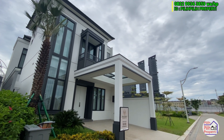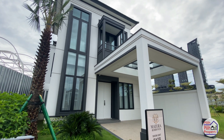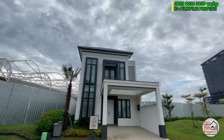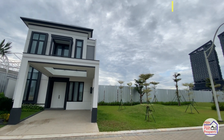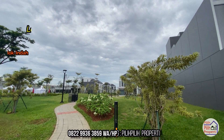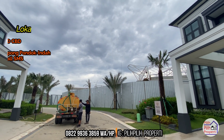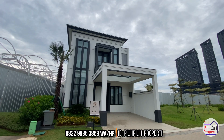Dari cluster Matera Residences tipe lebar 9, dari desainnya saja sudah terlihat kelasnya benar-benar premium. Kacanya lebar-lebar, ada area balkon, canopy yang didesain sedemikian rupa, area skylight, dan kaca dilengkapi dengan low e-glass. Lokasinya benar-benar di pusat kota Gading Serpong dan BSD, diapit dengan 2 tol: Tol Jakarta Merak dan Tol Jor Serpong Pondok Indah.